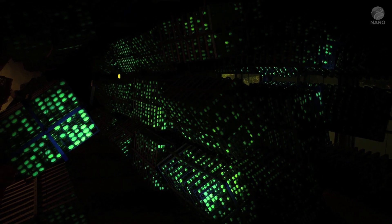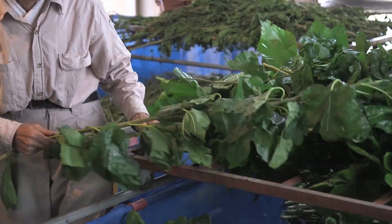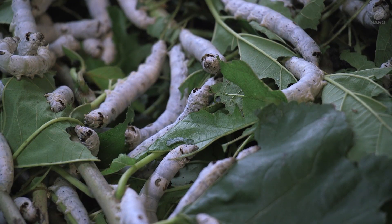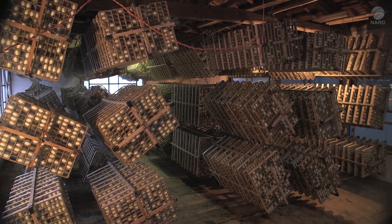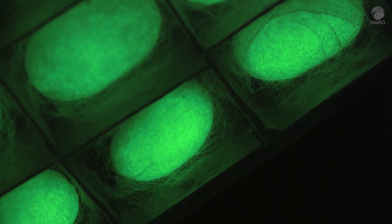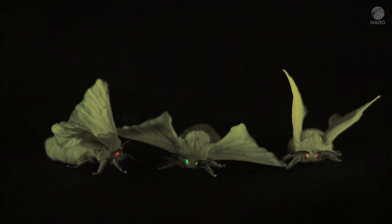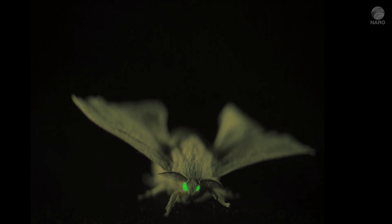This may look like a city in space from a science fiction movie, but believe it or not, it's actually a sericulture farm. The cocoons spun by the silkworm here fluoresce in the dark. Silkworms have coexisted with people since ancient times and supported people's livelihoods, but what is happening to them today?